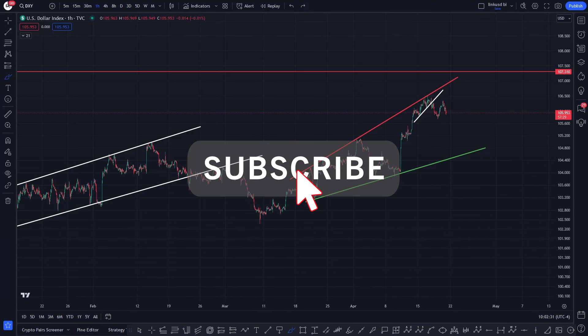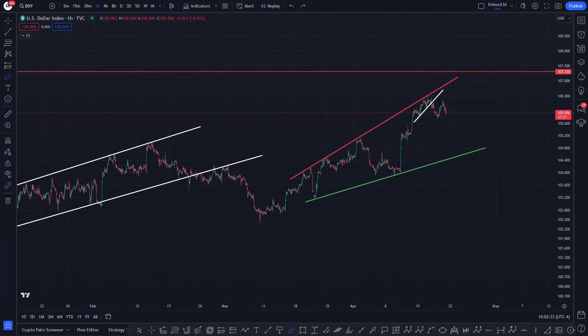Hi everyone, this is CoinSkid. Big Coins Key Crew, sorry for the late delay on the XRP video today — I've had a problem with my PC.